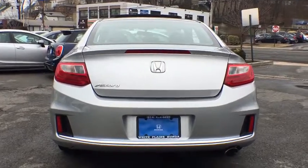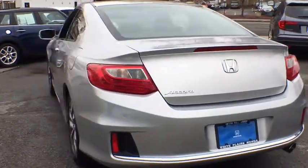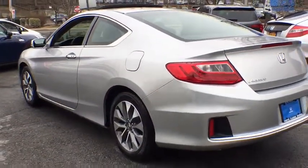Power moonroof, brake assist, remote keyless entry, tachometer, panic alarm, front bucket seats.